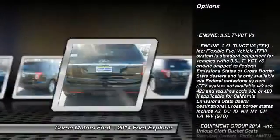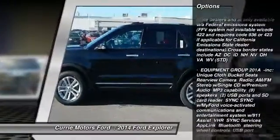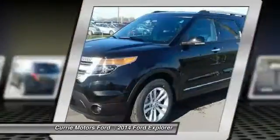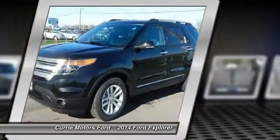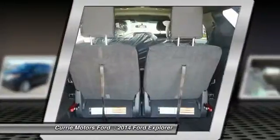Stability control, anti-lock braking system, traction control, steering wheel audio controls, power passenger seat, air conditioning, power steering, adjustable steering wheel, cruise control, keyless entry.